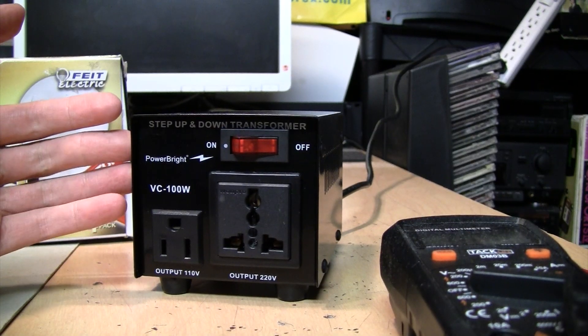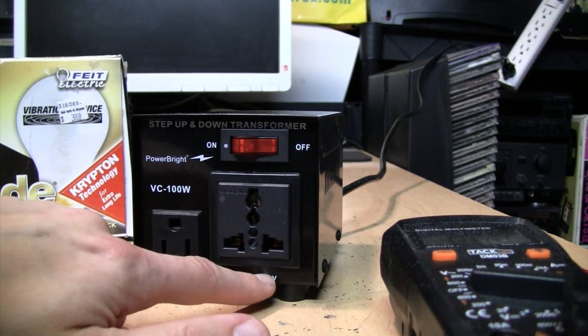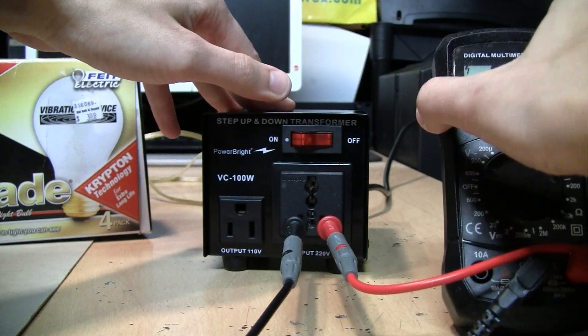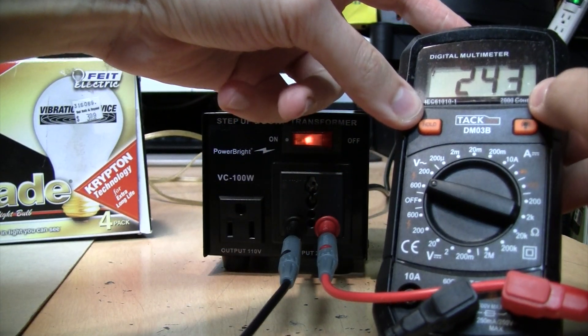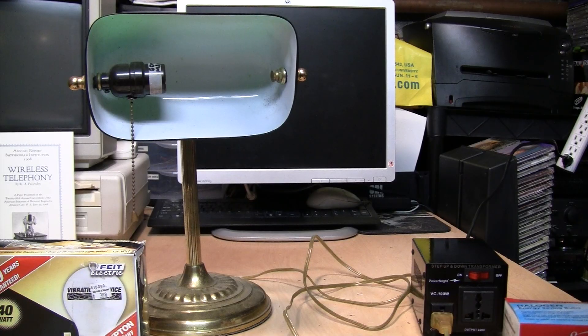With that in mind, I have this step-up transformer — it takes 120 volts in and says 220 volts, but if I stick a meter into this outlet and switch it on, we're getting 243 to 244 volts out of it.